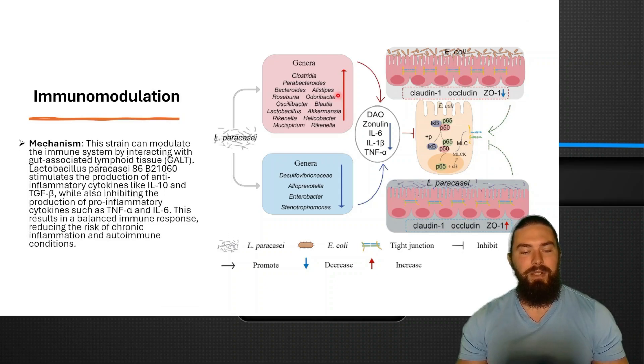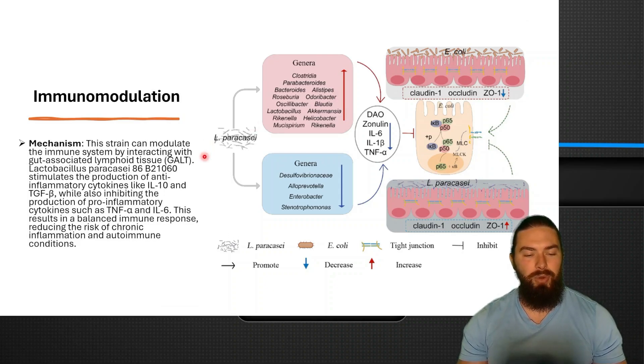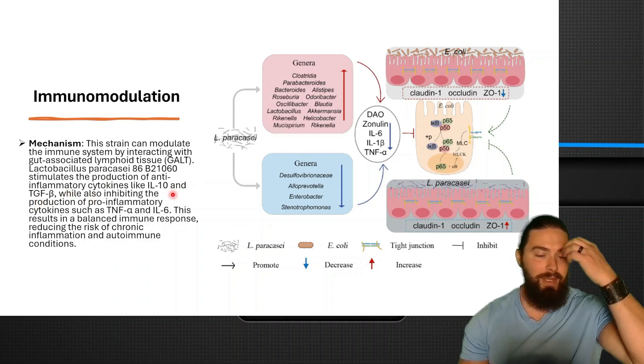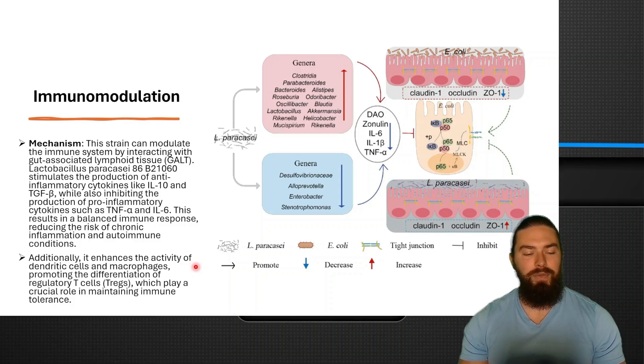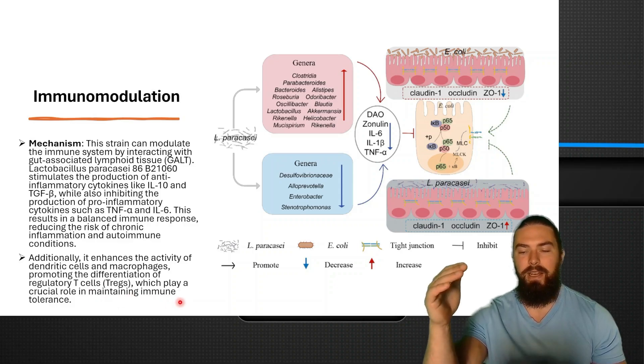Immune modulation: this strain modulates the immune system by interacting with the gut-associated lymphoid tissue. Paracassi stimulates the production of anti-inflammatory cytokines like interleukin-10 and TGF-beta, while inhibiting pro-inflammatory cytokines like TNF-alpha and interleukin-6. This results in a balanced immune response, reducing the risk of chronic inflammation and autoimmune conditions — because inflammation lowers testosterone. It also enhances dendritic cells and macrophages, promoting the differentiation of regulatory T cells, which plays a crucial role in maintaining immune tolerance.